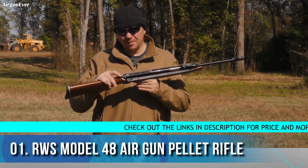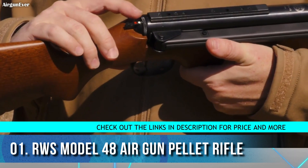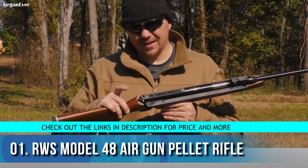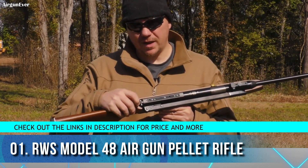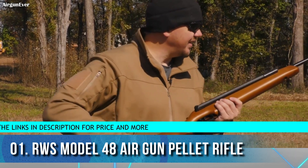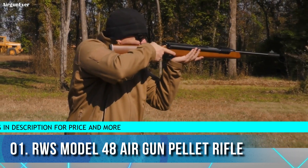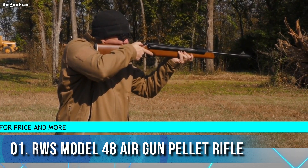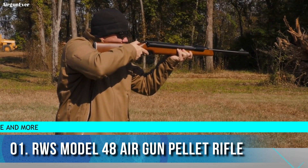There's a safety right here that automatically actuates when you cock the rifle. You need to move it back to red — where you can't see the white — when you're ready to shoot. Until then, keep it on safe. When you're ready to fire, run your thumb up and push it in just slightly.